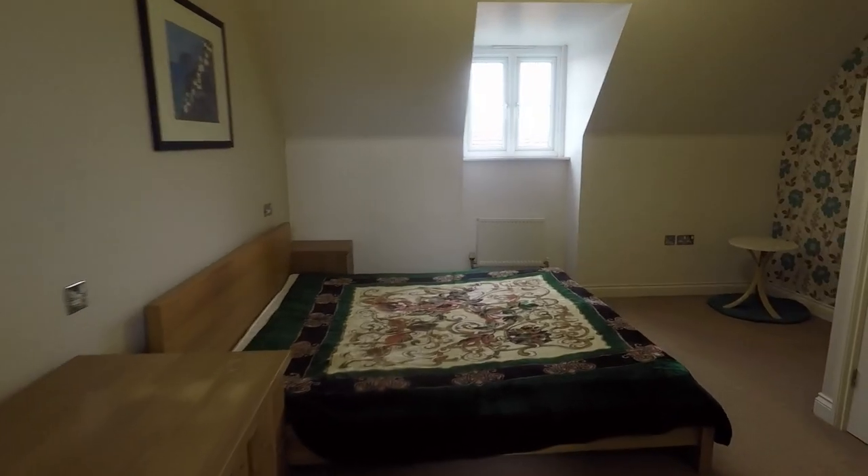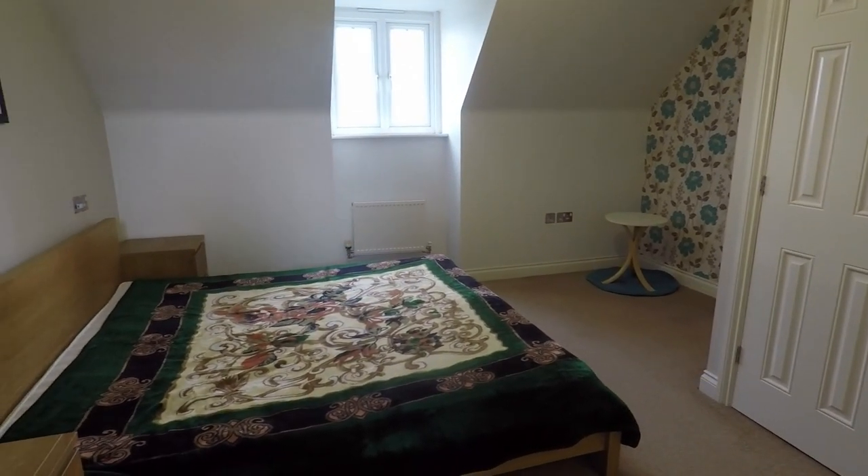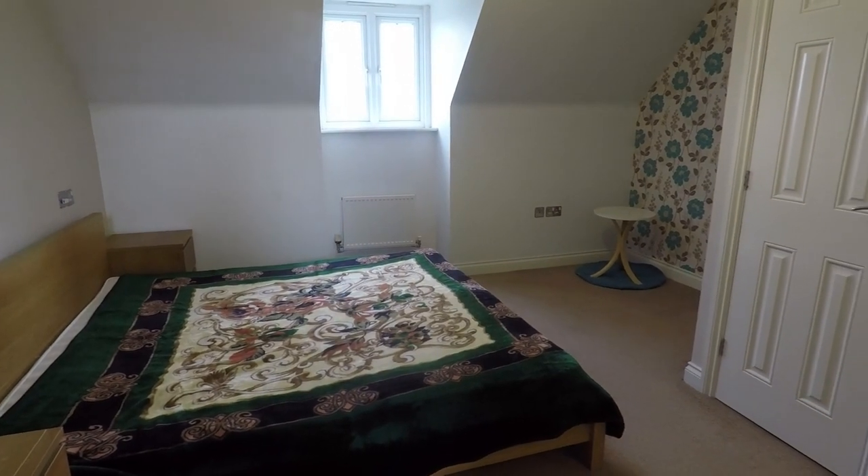If you are interested in renting this three bedroom end terrace property, please give us a call and we'll be happy to show you around.